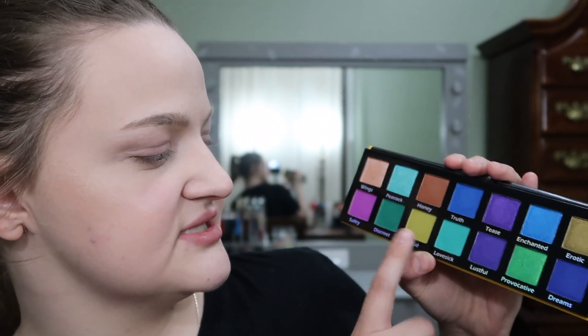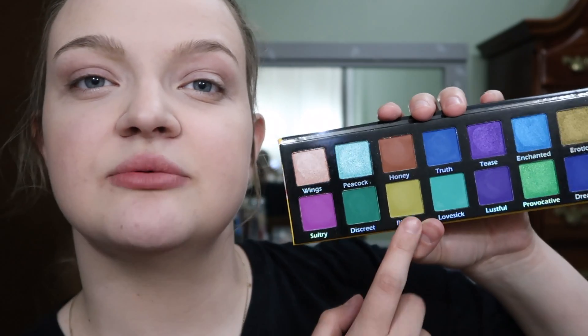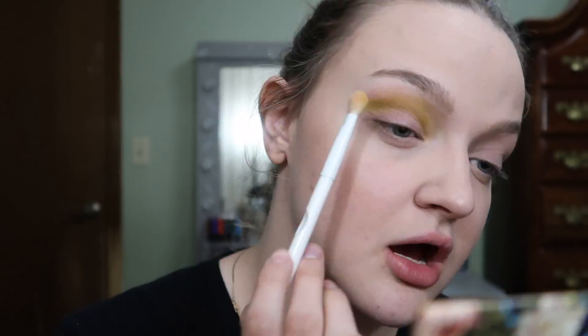I think I'm going to take Risque and use that as my transition color — this shade right here. I really just want to use the greens. I'm not sure if this shade will look good with this shade, but I really just want to use it. So if it doesn't look that great, I mean, who cares? It'll at least let me test out the shade.